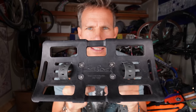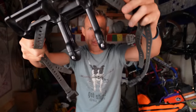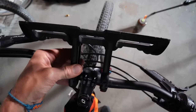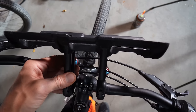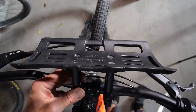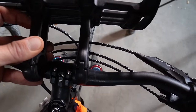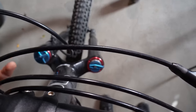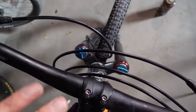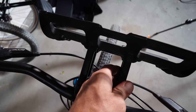I almost forgot about this one — the Salsa Anything Rack. I don't use it all the time, but when I do I absolutely love it. It attaches very easily to the handlebars. I use it when my rear rack is full and I still have more stuff to bring — a lot of times I put my tent up here, or a dry bag. What I really love about it is that it pushes away from the handlebars a bit, so you're not smushing against all the brake cables.